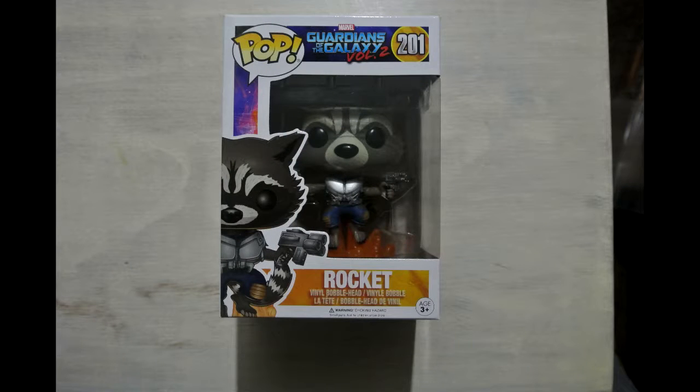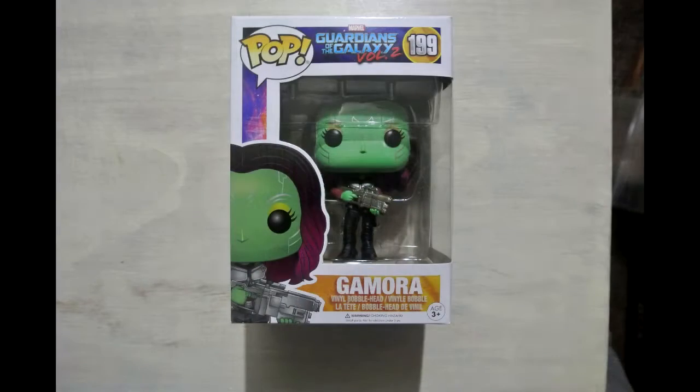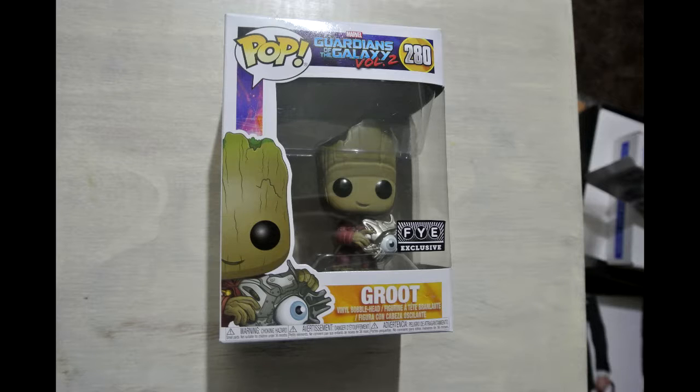Next is Guardians of the Galaxy Vol. 2 — Rocket. I'm a huge fan of Guardians of the Galaxy, so I figured it was high time I start collecting for them. This one I also got at Funko HQ. I also got Guardians of the Galaxy Vol. 2 Gamora — probably one of my favorites other than Star-Lord. And the third one from Guardians of the Galaxy Vol. 2 I got from a vendor at the con — this is the FYE Exclusive Groot holding a Cyborg Eye, which I thought was kind of cool.